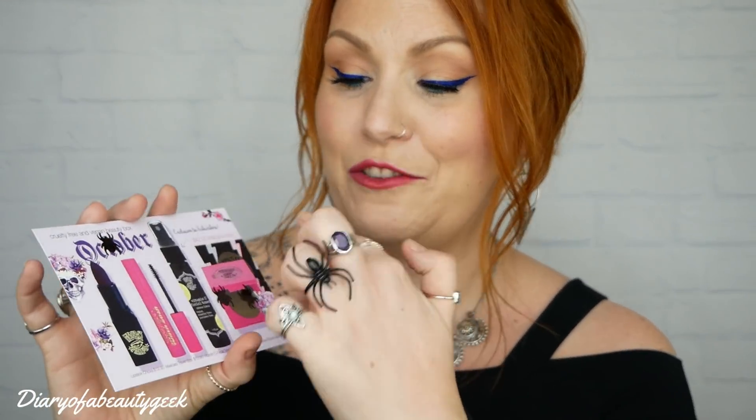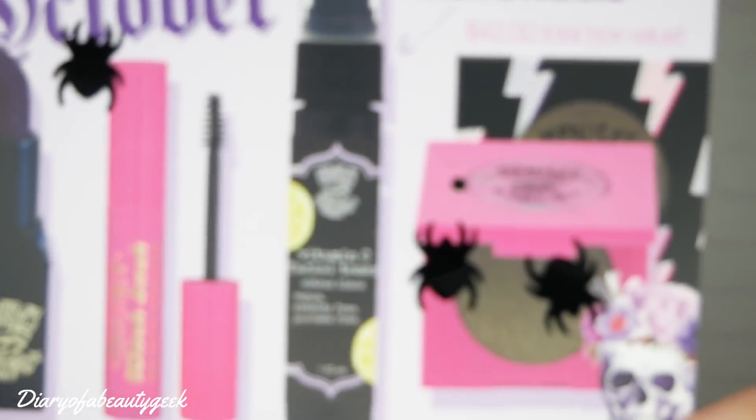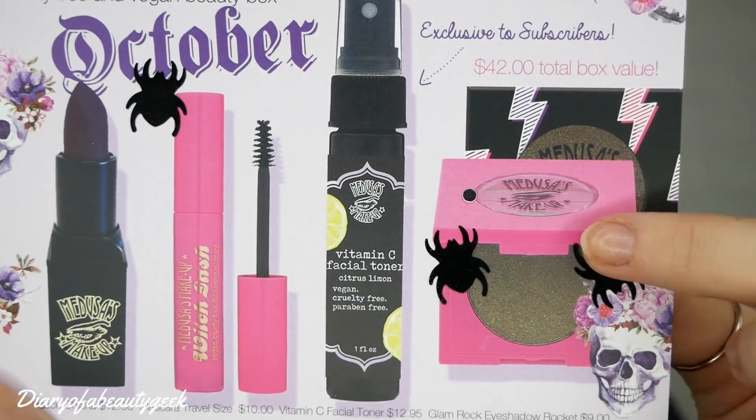What I was about to show you before I got distracted — inside every box you get a card that tells you everything about the products. And we've got a few little spiders stuck on there too.